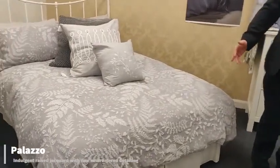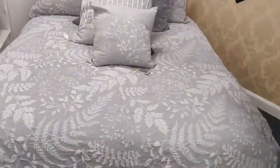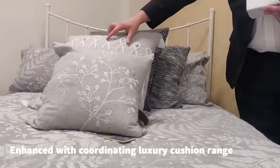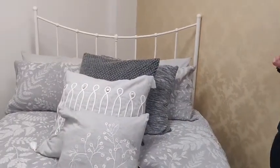Palazzo is our next one, which is a woven jacquard. It comes with all the nice cushions, again comes in this beautiful display box, and we've enhanced it by having bobble cushions and different types of embroidery to really stand out from the rest of the crowd.